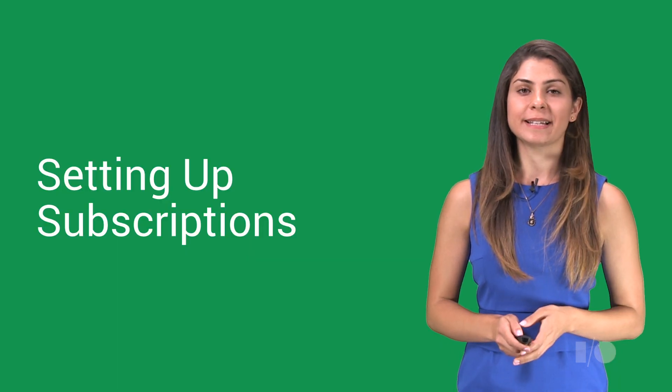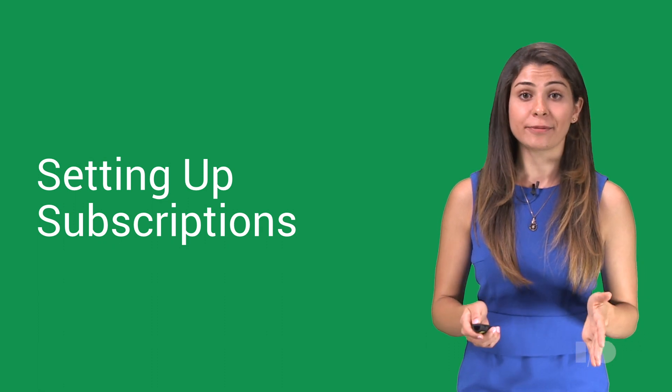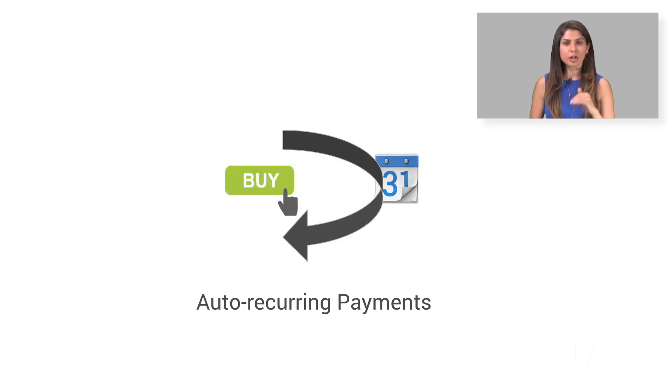Google Play subscriptions is included in our in-app billing service, so you will get the same great benefits you're used to with one-time purchases, including global payments and automated financial reporting and deposits — so your app never has to directly process any financial transactions. On top of that, in-app billing takes care of the headaches of recurring payments, so you can focus on building a great service and a successful business model.